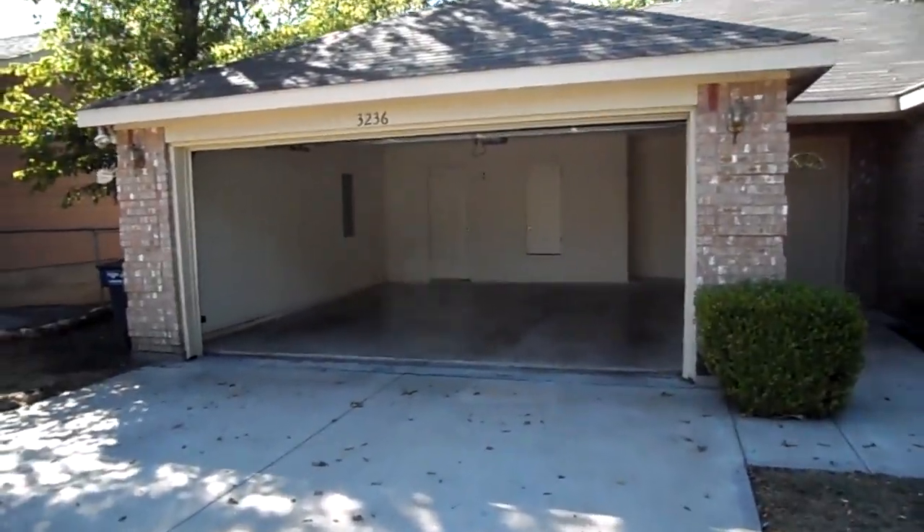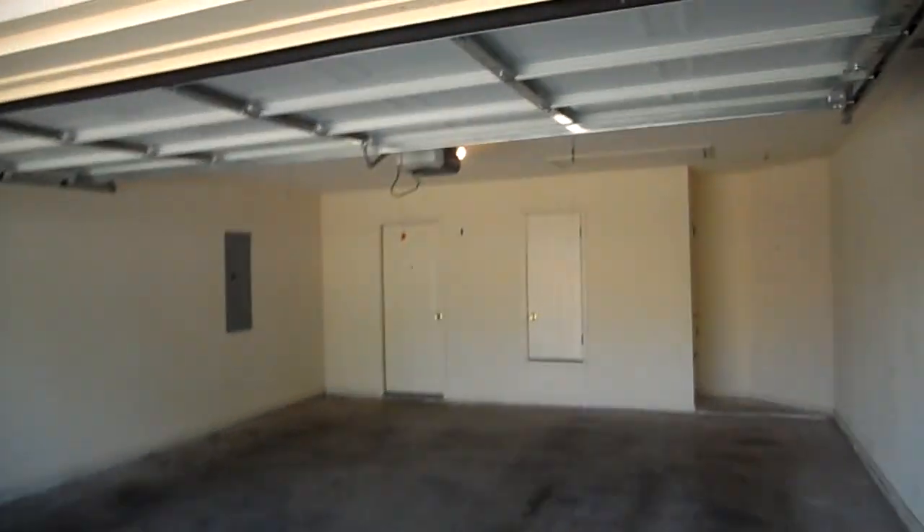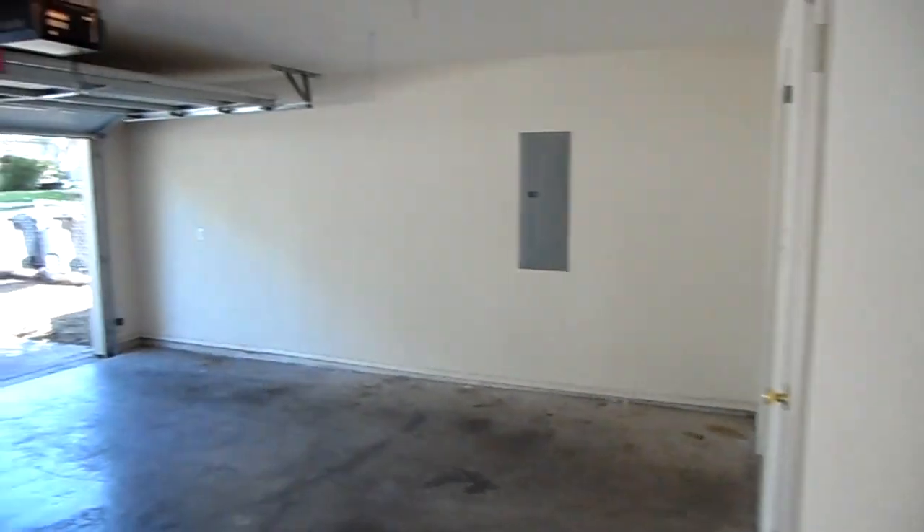Going inside, as you can see it does have a two-car garage with a garage door opener. It's got some storage in the garage, along with attic access and a closet space. It's a really good sized garage.